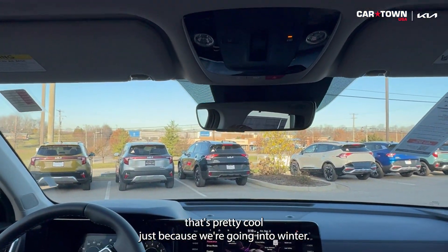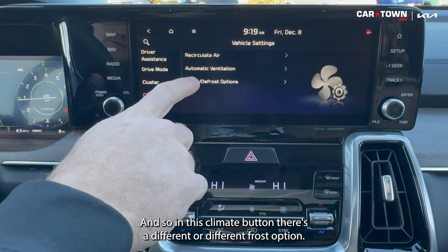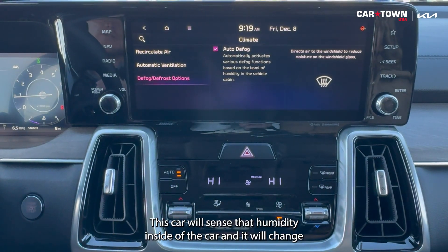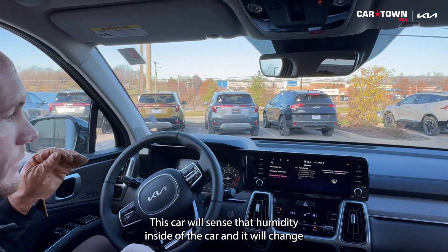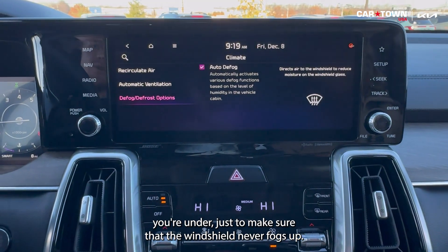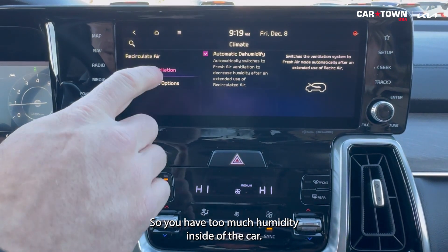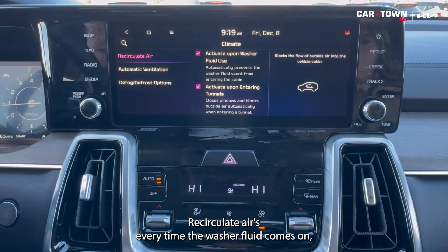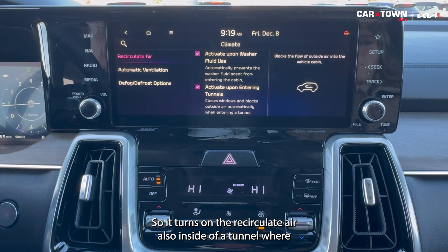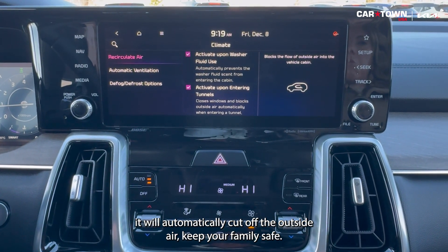I want to show one thing that's pretty cool going into winter. In the settings feature there's a climate button, and in that climate button there's a defrost option. If we click on this button, we can actually automatically defog. This car will sense the humidity inside and dehumidify or humidify the car depending on conditions, just to make sure the windshield never fogs up. You also have automatic dehumidify. And here's another cool thing — recirculate air. Every time the washer fluid comes on, it automatically blocks the flow of outside air. Inside a tunnel with a lot of fumes, it will automatically cut off the outside air to keep your family safe.